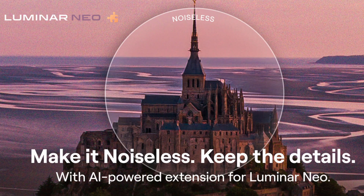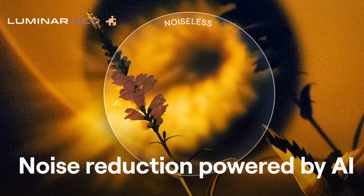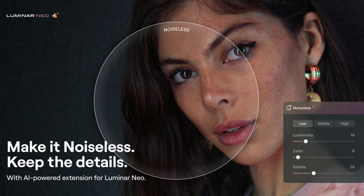Hey everyone, so you would have received an email today from Skylum about the coming extension Noiseless AI. The release date on this extension is August 30th and pre-orders can be made as of today, August 16th, until the 30th. What this extension does is it eliminates the artifacting or graining caused by low light situations or even excessive manipulation to your image.